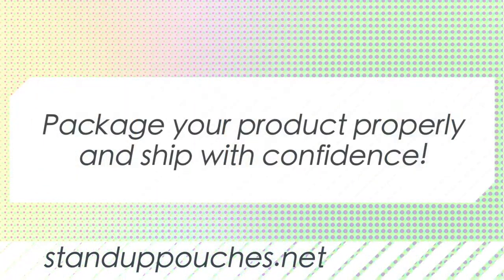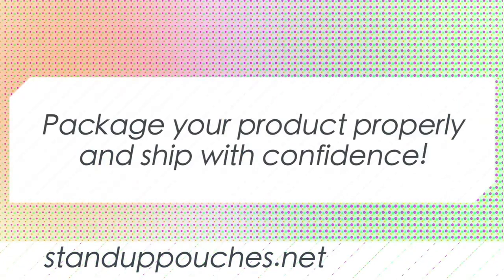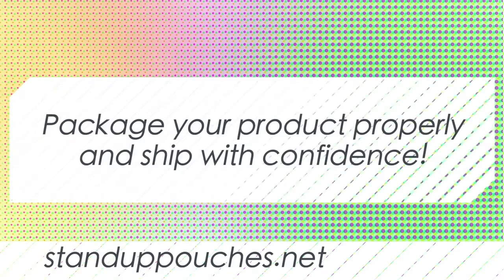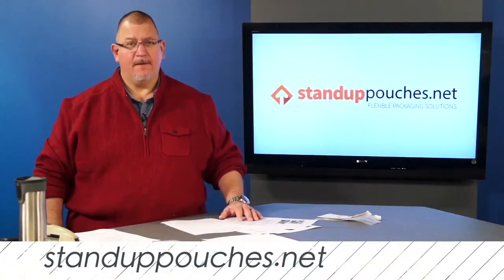Work with a packaging professional that understands what it takes to package your product properly and ship with confidence. I hope this was helpful. Contact us if we can help you in any way. Thanks.